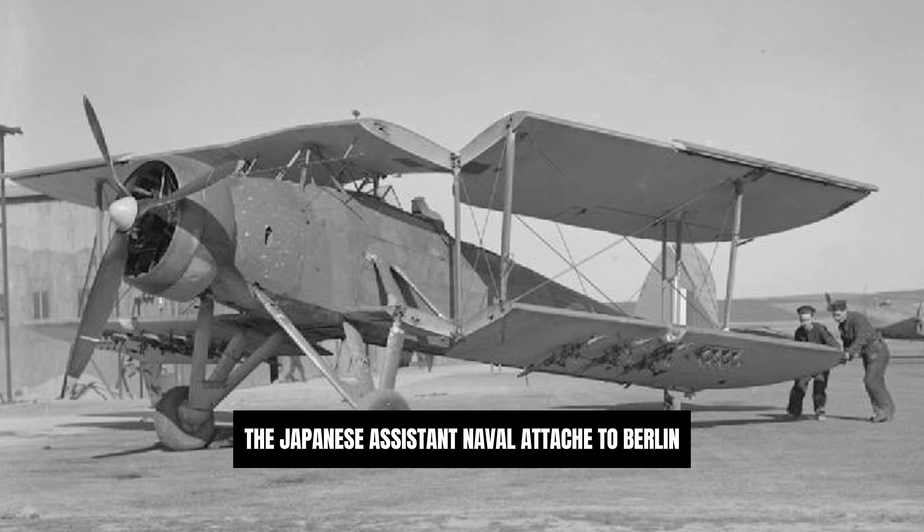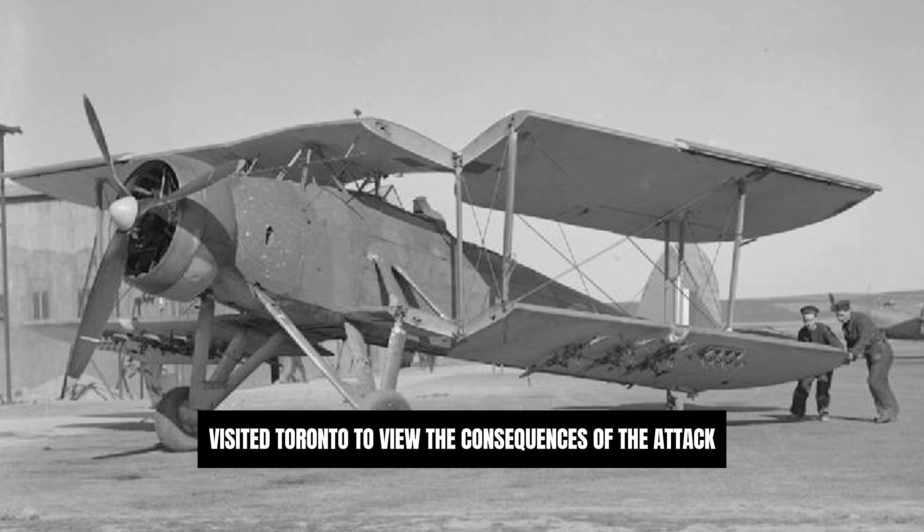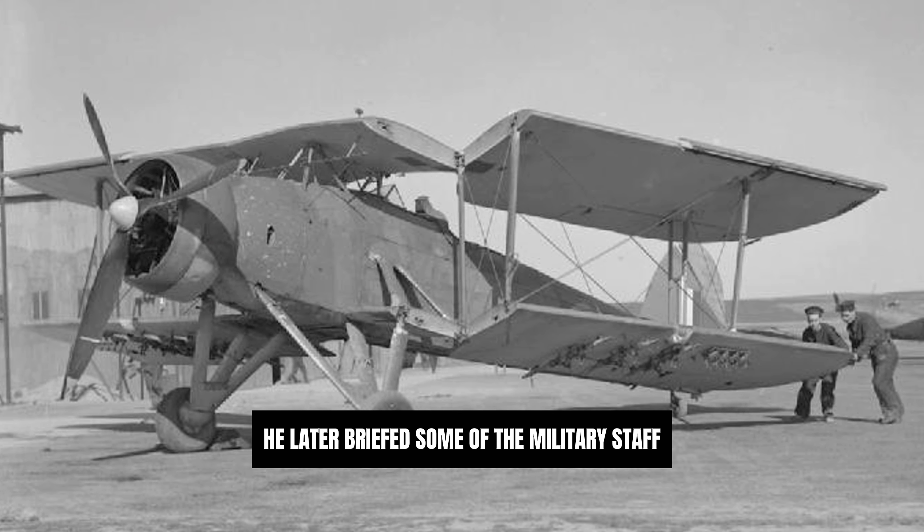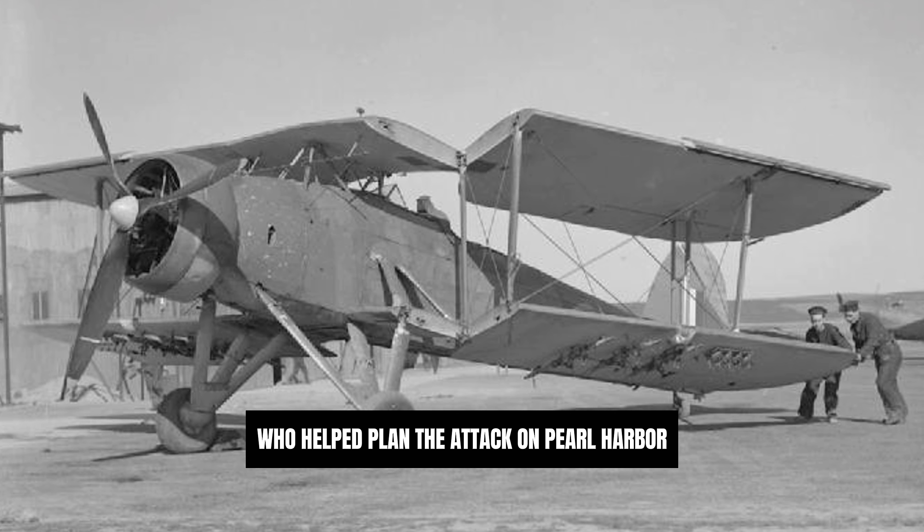The Japanese assistant naval attaché to Berlin, Takeshi Naito, visited Taranto to view the consequences of the attack. He later briefed some of the military staff who helped plan the attack on Pearl Harbour.